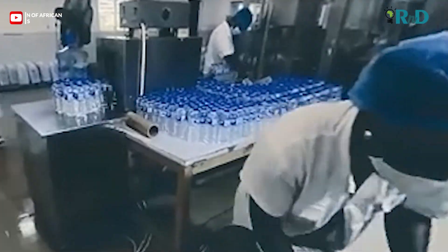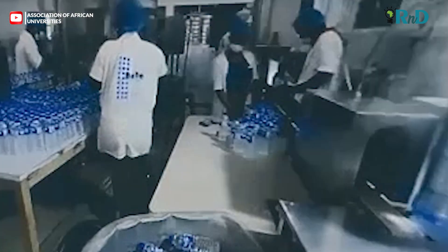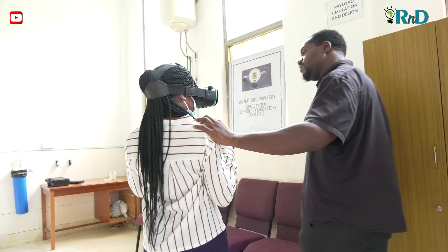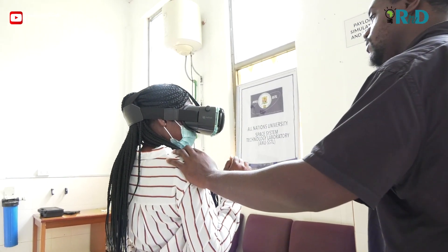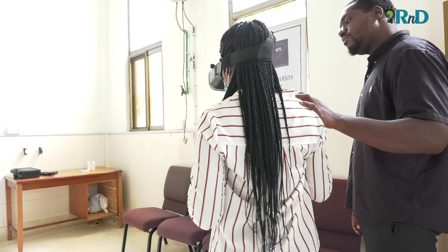With this, the students do not have to travel to the factory, but we are rather bringing the factory to the students. The student puts the headset on and then you have the feeling as though you are working in the industry, with explanations and everything, just as you would have had if you had visited the industry.